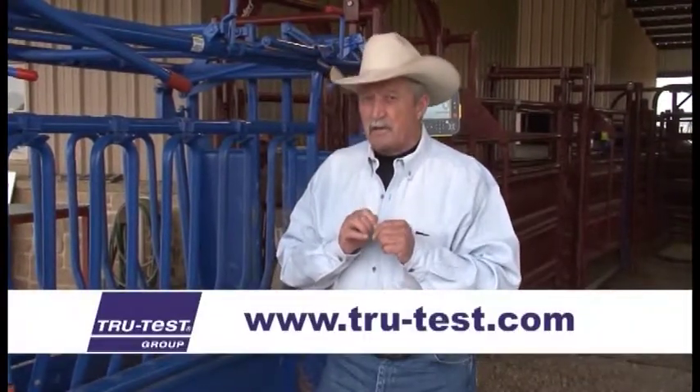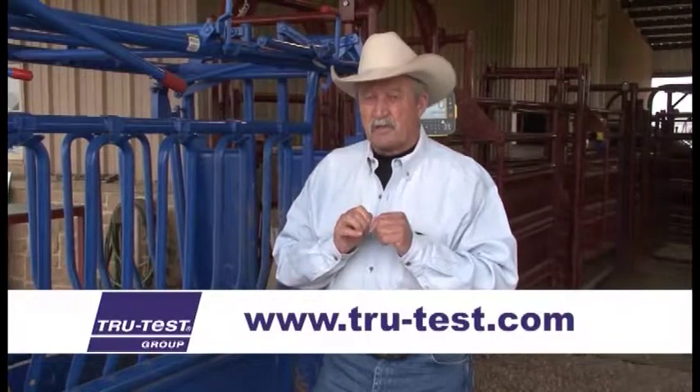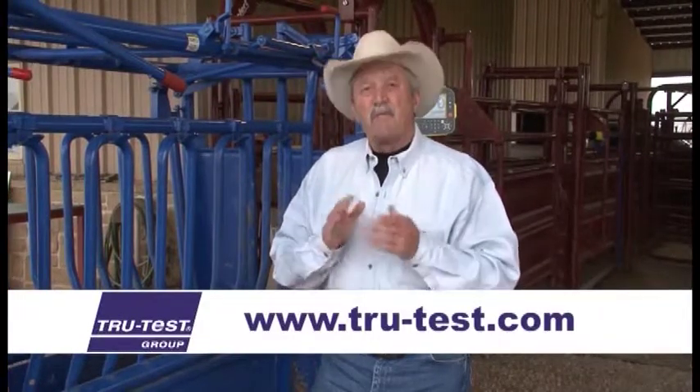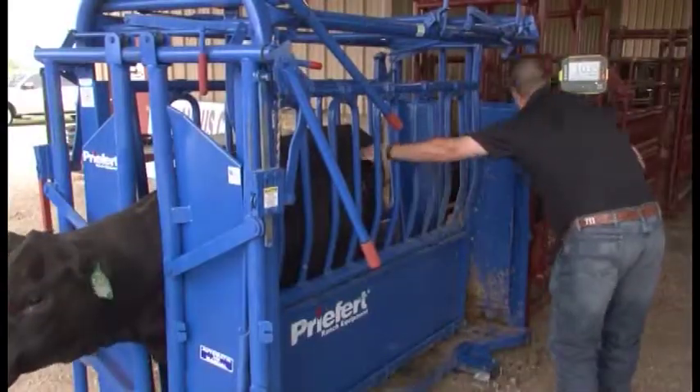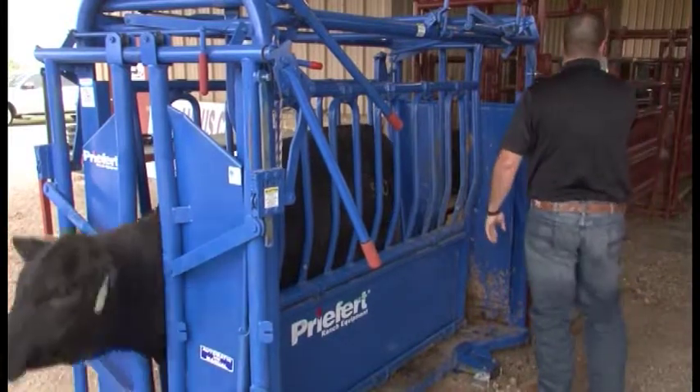It costs money, but it'll make you money. If you don't have the information — remember what Peter said — if you don't have the information, how can you progress? Make it simple. Join me and thousands of other livestock producers with TrueTest. Get the information. You will never, never regret it.